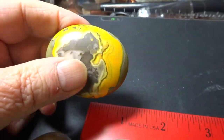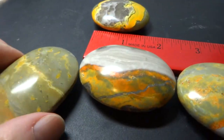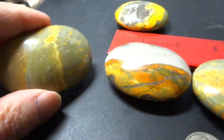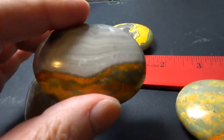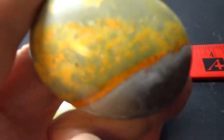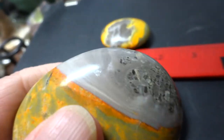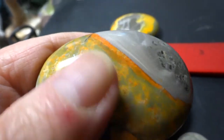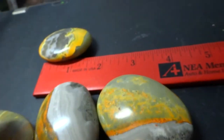Ordinary on the back, extraordinary on the front. These are some other palm stones in bumblebee jasper that came with it. You can see it has the grays and the orange and yellow in there, which is part of the natural colors of the stone. These are for sale also — they're twelve dollars a piece.